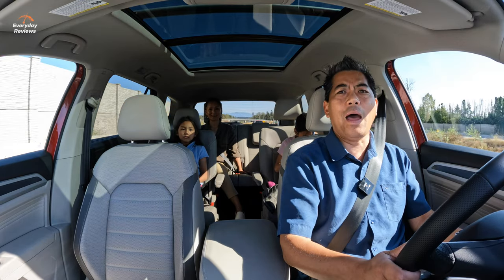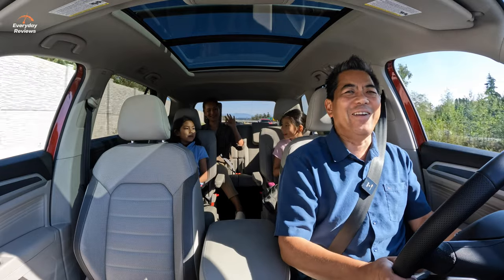That's it from the Volkswagen Atlas family review — everyone say goodbye! Ciao, see you later!